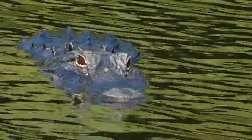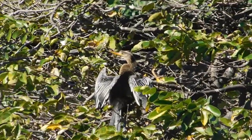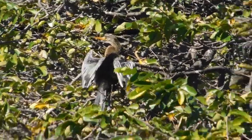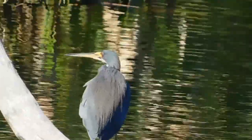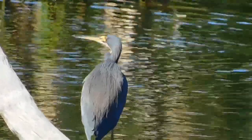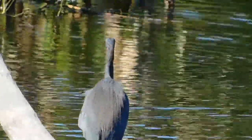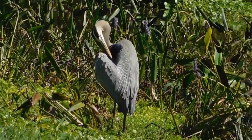There's another anhinga — I think that's a female because of the brown neck, probably drying out her feathers. Right here we've got a tricolor heron. As their name implies, they are multicolored: they have a greenish leg color, purple on the back, white on the breast, and red and black streaks along the breast. They're one of the most common herons here.